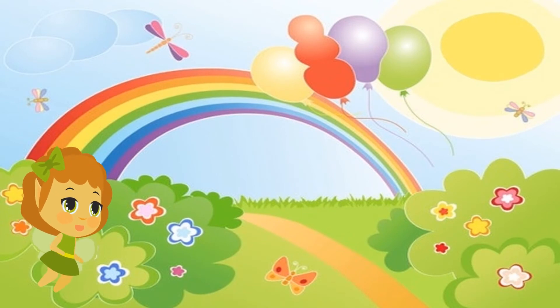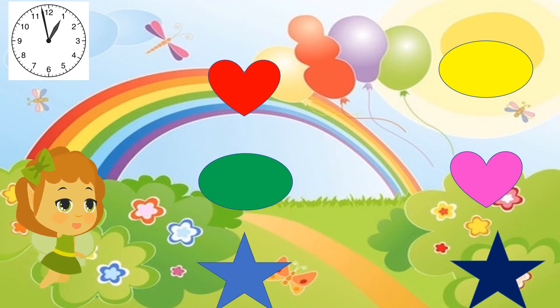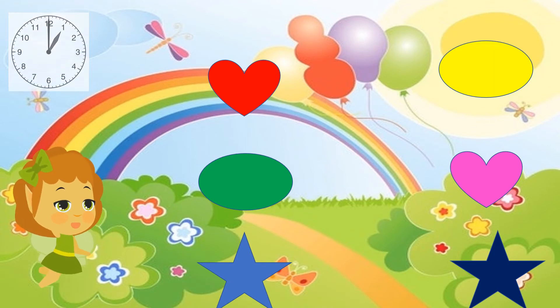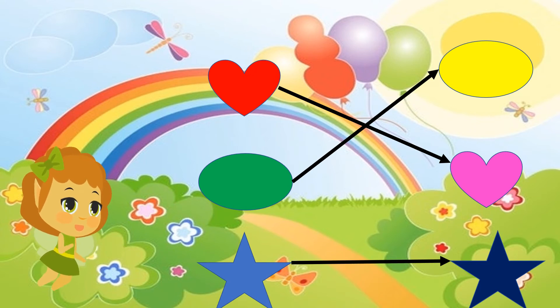Let's move on to the next set of shapes. I want you to match the same shapes once again. I will give you ten seconds. Okay, your ten seconds are done. Now let's see the answers — the hearts, the ovals, and the stars. I hope you got it all correct!